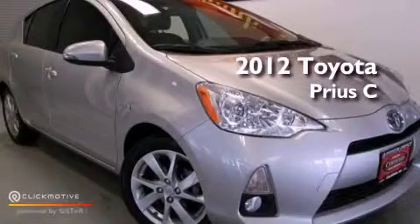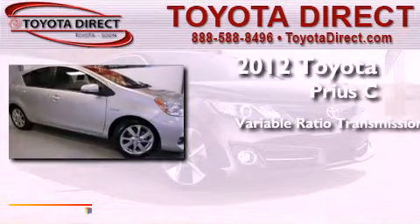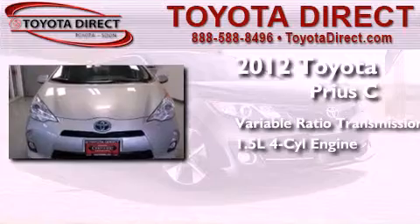This is a certified pre-owned 2012. This four-door sedan has a continuously variable transmission and an inline four-cylinder engine.